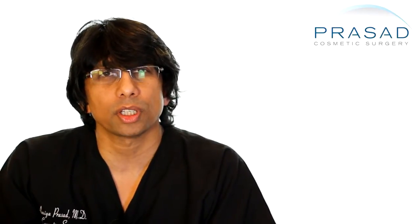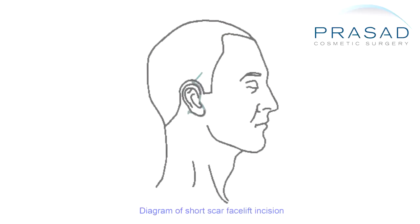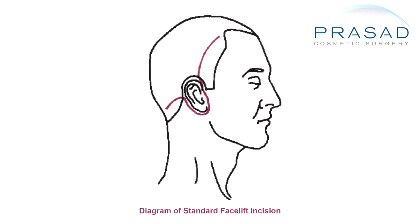Let's start with the scars after the facelift. No matter what kind of facelift is done, there has to be some type of incisional scar. For the physician, the scar means an area of healing, and for most people, it means something unsightly.